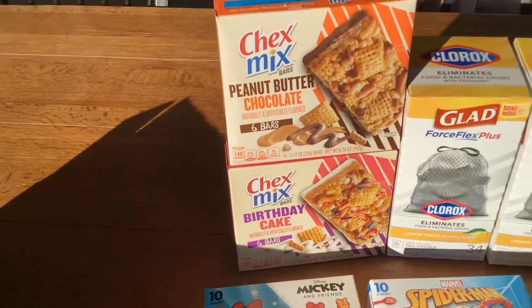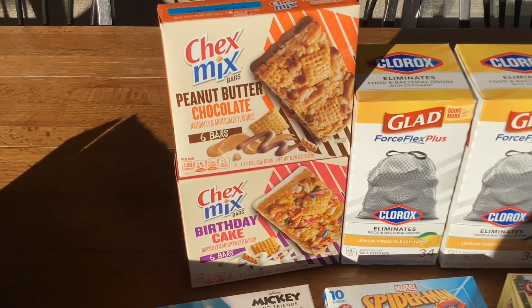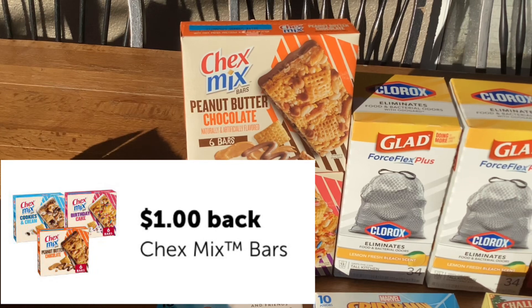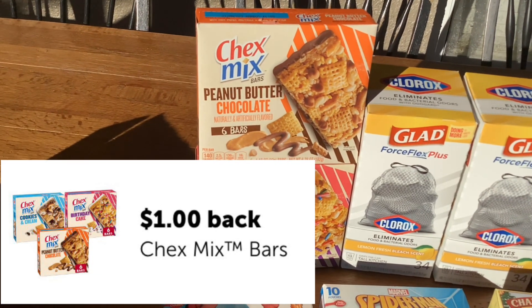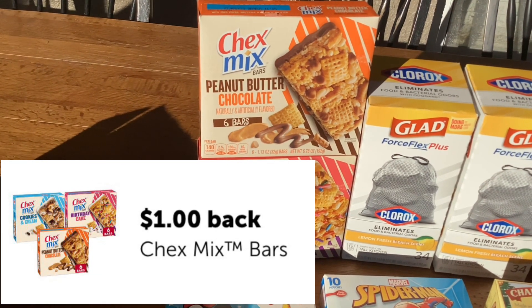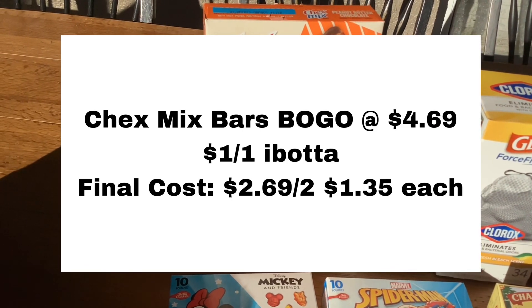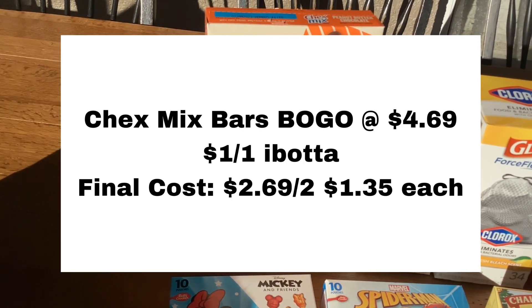These Chex Mix bars are buy one get one free at $4.69. On Ibotta we have a dollar back for each box that we buy, which means we get $2.00 back when we buy two, making these cost just $1.35 a box.